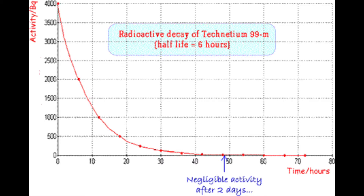Technetium-99M needs to undergo gamma radiation to become more stable. The fact that Technetium-99M only undergoes gamma radiation is why it has such a short half-life of only 6 hours. This short half-life is why it's so useful in medical imaging technology.